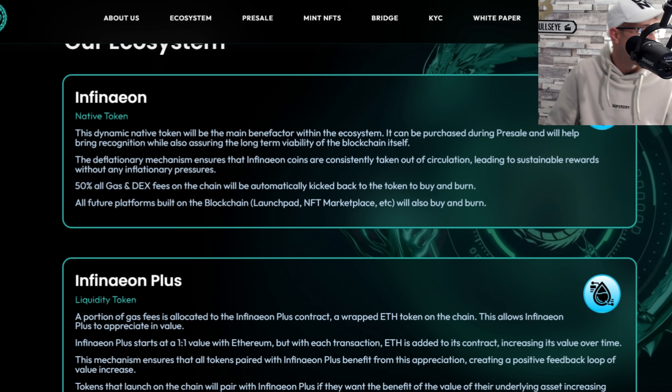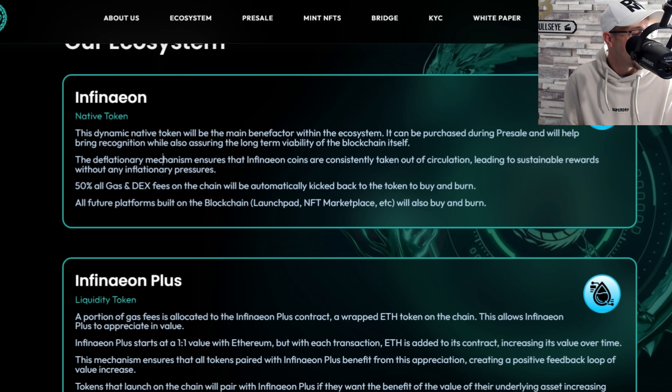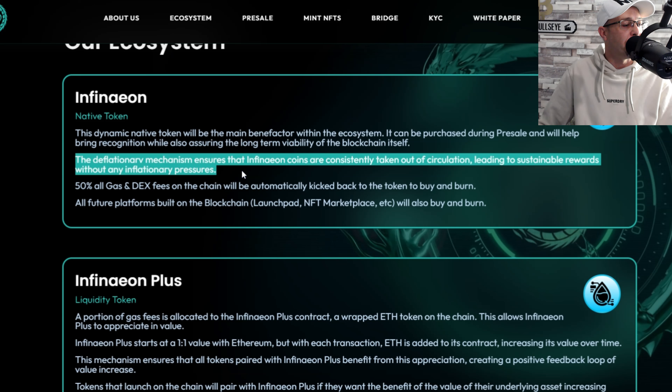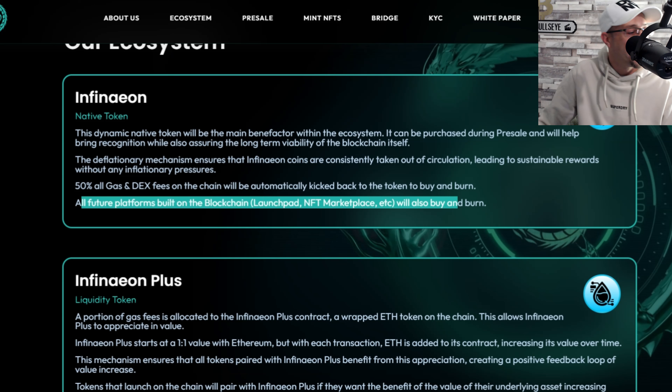The native token is the main benefactor within the ecosystem. It can be purchased during pre-sale and will help bring recognition while assuring the long-term viability of the blockchain. The deflationary mechanism ensures Infineon coins are consistently taken out of circulation, leading to sustainable rewards without inflationary pressures. 50% of all gas and DEX fees on the chain will automatically be used for buy and burn, as will fees from all future platforms built on the blockchain including Launchpad and NFT Marketplace.